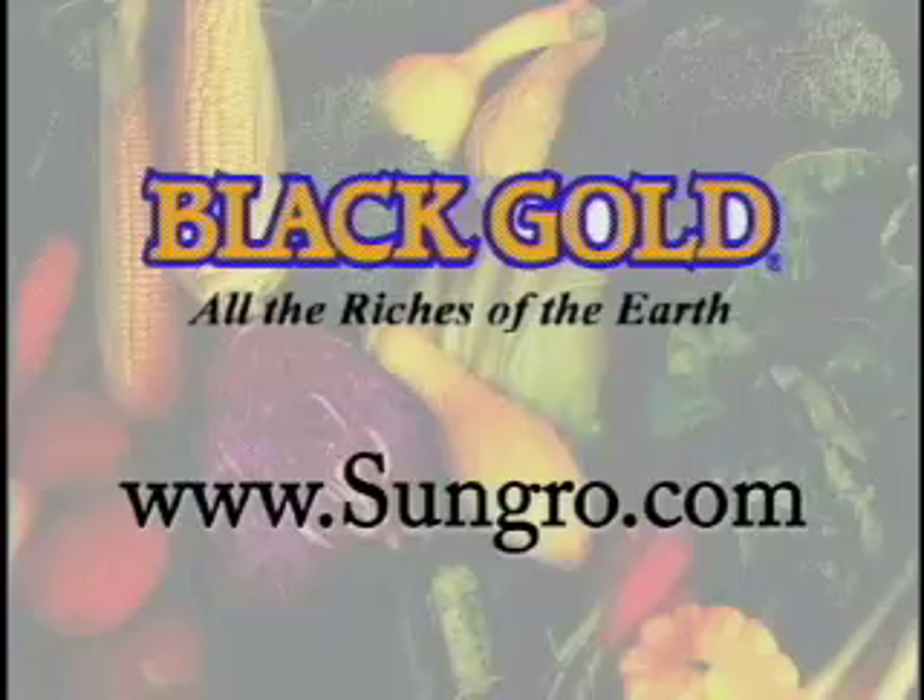Sold only at local independent garden centers. For the one nearest you, log on to sungro.com.